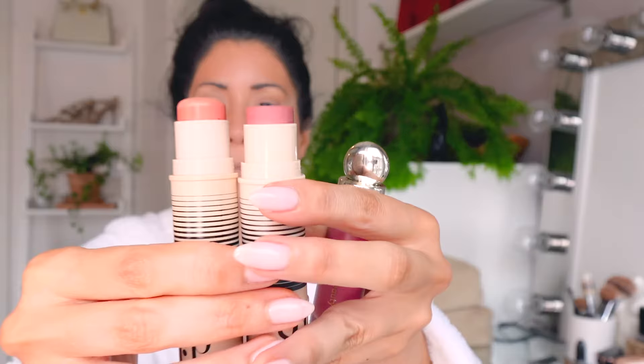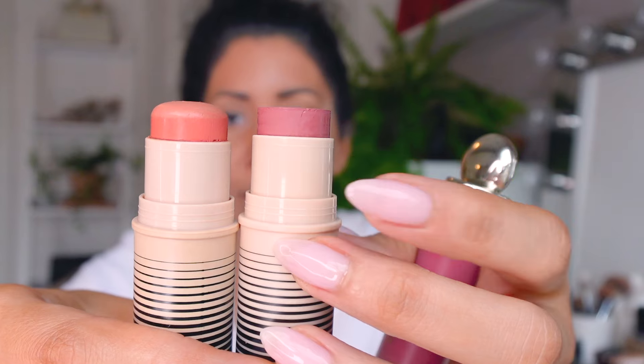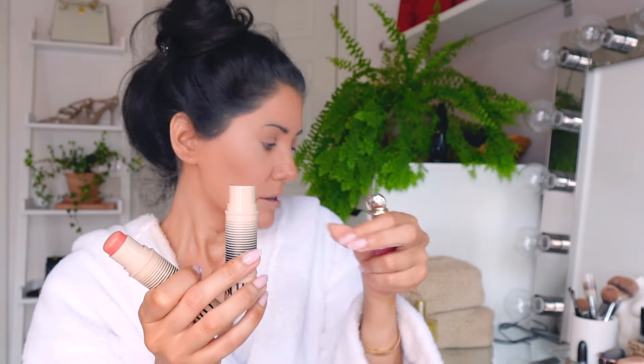For blush, I have two options: one is more for spring and summertime daytime looks, the other is more for nighttime. I've been using the daytime one on a daily basis. Then I go in and I also mix in a little bit of my Rare Beauty blush - this is Grace. I draw a line between my concealer and my bronzer.